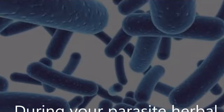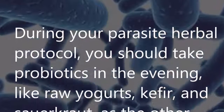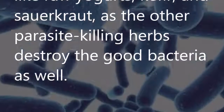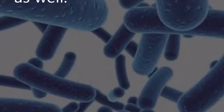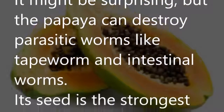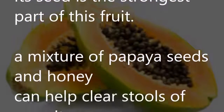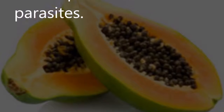Probiotics: During your parasite herbal protocol, you should take probiotics in the evening — like raw yogurt, kefir, and sauerkraut — as the other parasite-killing herbs destroy the good bacteria as well. Papaya: The papaya can destroy parasitic worms like tapeworm and intestinal worms. Its seed is the strongest part of this fruit. A mixture of papaya seeds and honey can help clear stools of parasites.